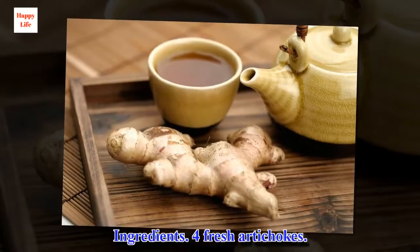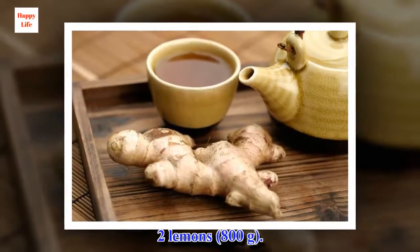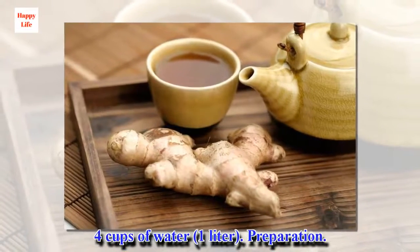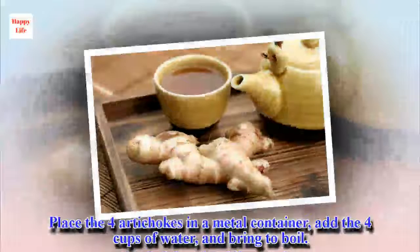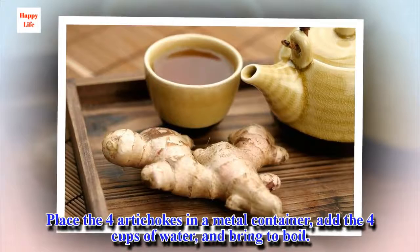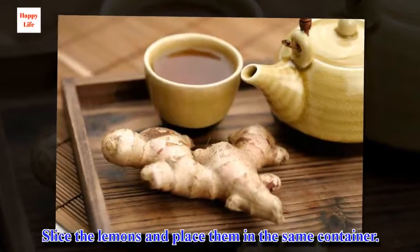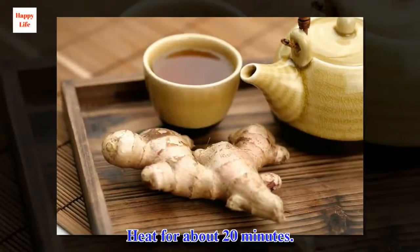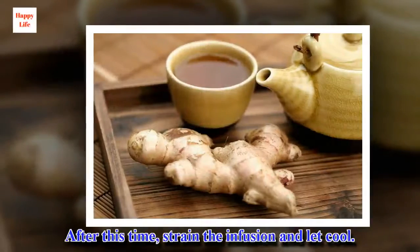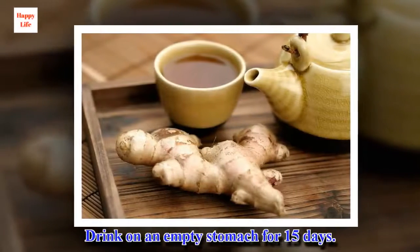Ingredients: 4 fresh artichokes, 2 lemons (800 g), 4 cups of water (1 litre). Preparation: Place the 4 artichokes in a metal container, add the 4 cups of water, and bring to boil. Slice the lemons and place them in the same container. Heat for about 20 minutes. After this time, strain the infusion and let cool. Drink on an empty stomach for 15 days.